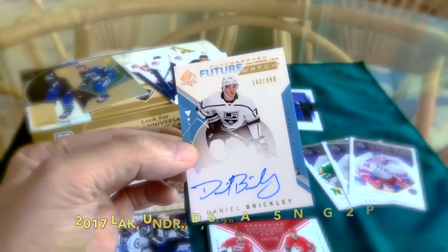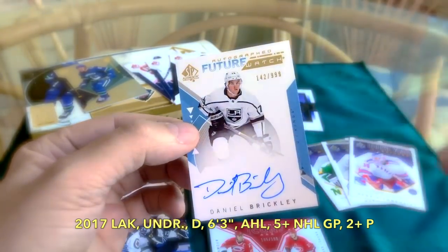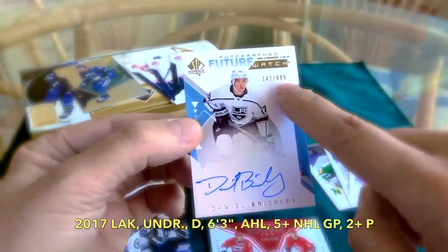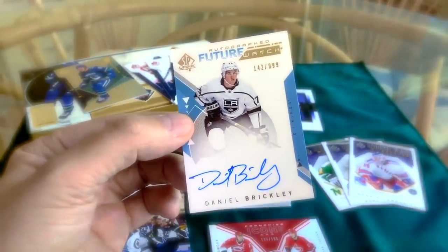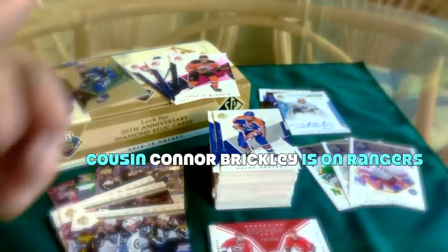In terms of our Future Watch — we received Daniel Brickley. I know his cousins play hockey as well, a hockey family. He was undrafted, 142 of 999. I might send this to an LA Kings fan I have in mind who appreciates these types of things.